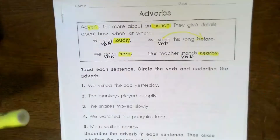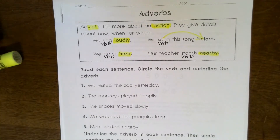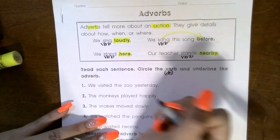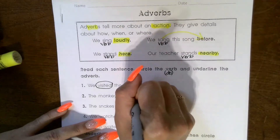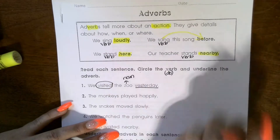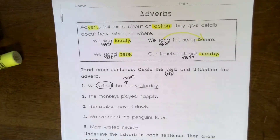Your directions at the top: read each sentence, circle the verb, and underline the adverb. Number one says 'We visited the zoo yesterday.' What did we do? The verb is 'visited.' What word describes 'visited'? The word 'yesterday.' Zoo would be a noun — so if we wanted to add an adjective, we could say 'We visited the exciting zoo yesterday,' then 'exciting' would be the adjective.